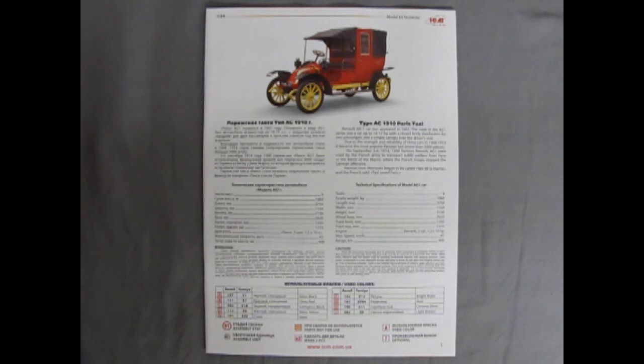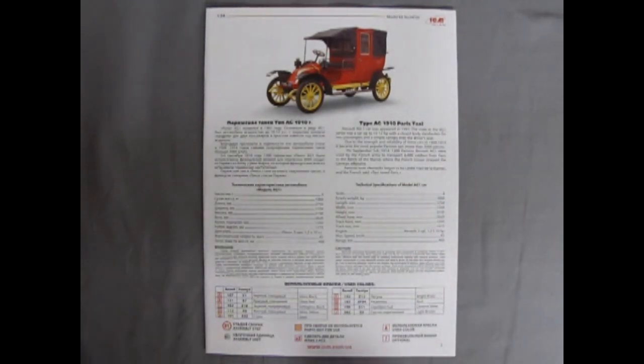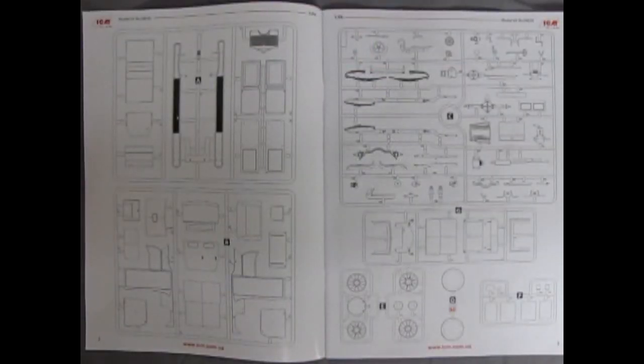The colorful instruction sheet is written in Ukrainian as well as in English. This column tells you everything you need to know about the Type AG 1910 Paris taxi. Down below we have Revell and Tamiya paint call-outs in both Ukrainian and English, along with detail of the symbols. The instructions also include a full parts map of all the sprues contained within the kit.